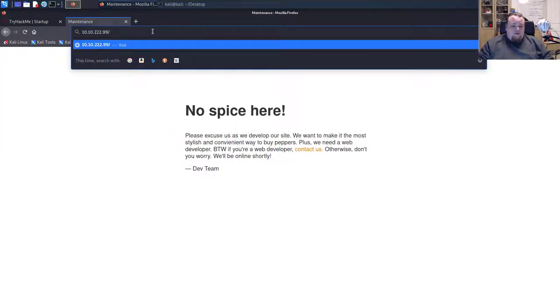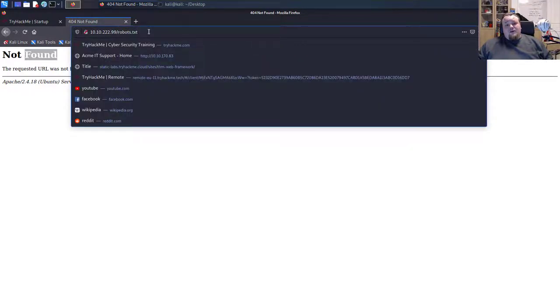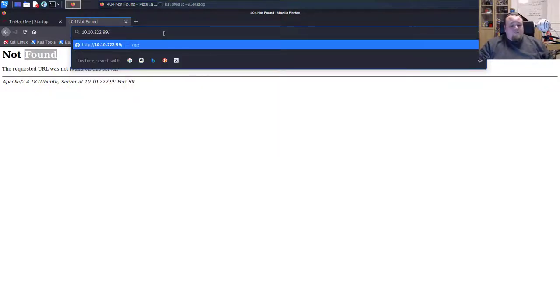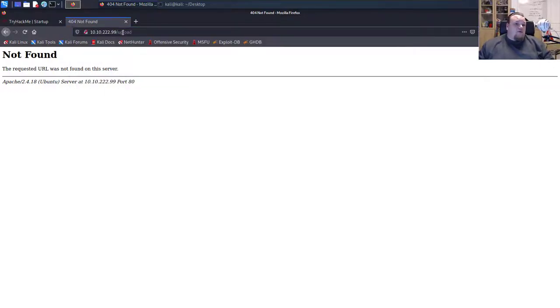Another good thing to look for is robots.txt — it's a file that contains different paths and hidden directories that we don't want web crawlers to visit. Sometimes we can get a direct hit on something secret. No robots.txt here. Another typical check is to try 'admin' or 'upload' paths.